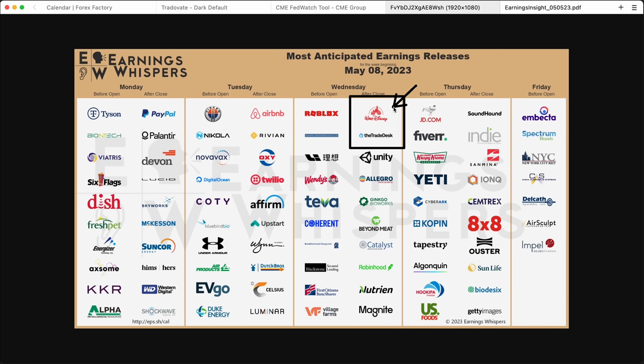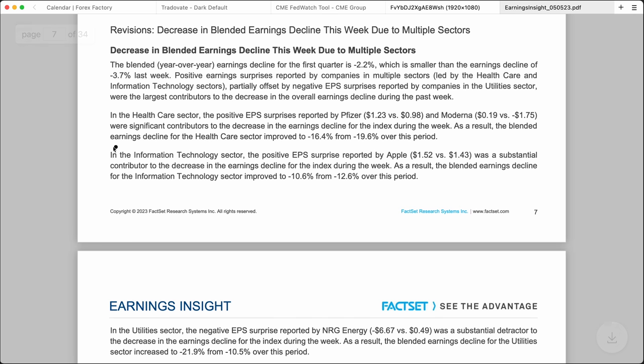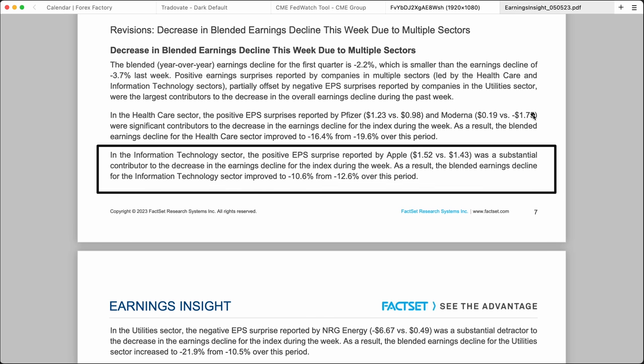Here's the earnings calendar for the coming week's worth of trade. Disney and the Trade Desk strike me as the most important names to watch Wednesday after the close. Other than that, you get some popcorn stocks like Palantir and Robinhood. Looking at earnings insights from FactSet — Apple beats expectations, 1.52 versus 1.43 expected, and that is in itself enough to drag the blended earnings of the XLK tech sector from negative 12.6% to negative 10.6% — two whole percentage points just based on Apple alone. It really speaks to the narrow breadth that's keeping this market afloat right now.